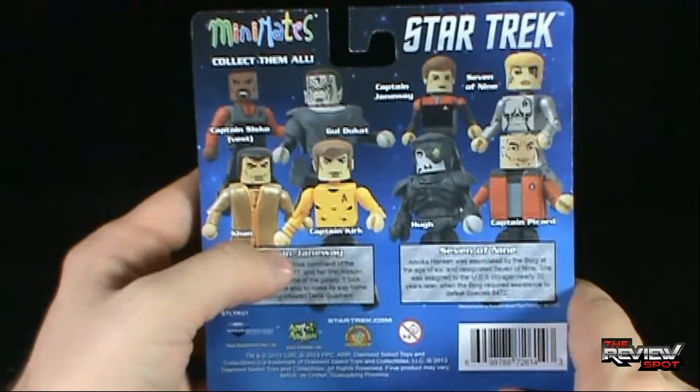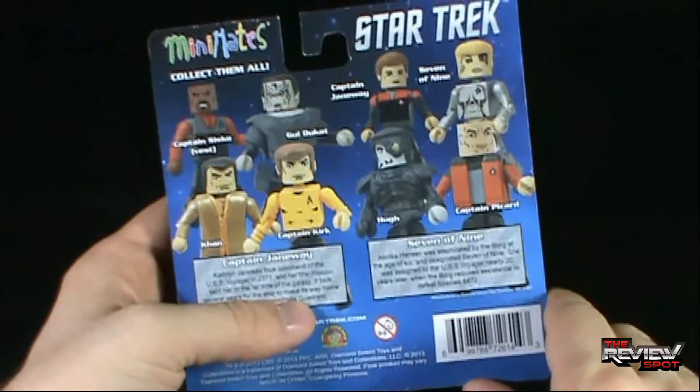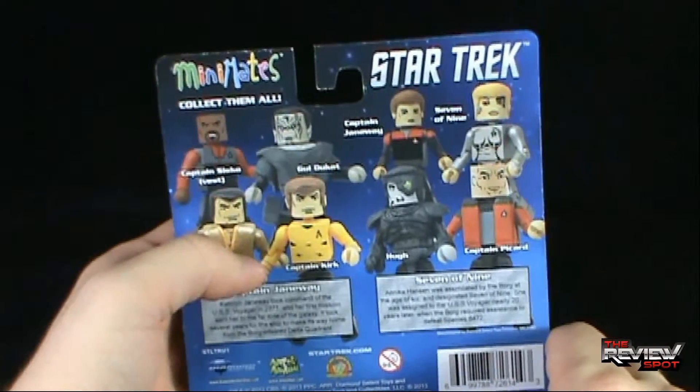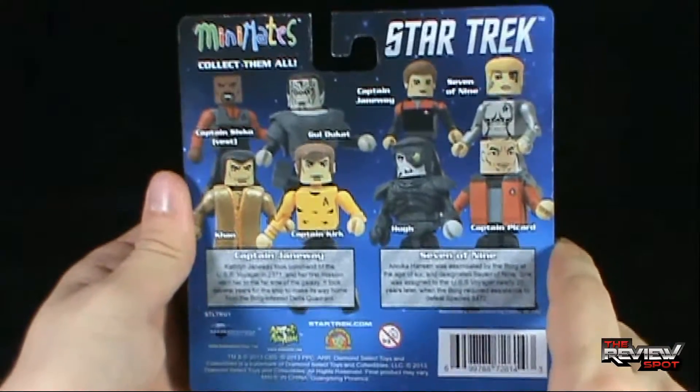We've got Sisko with Gul Dukat, Khan and Kirk, Captain Janeway and Seven of Nine, and Hugh and Captain Picard. So far, of the two sets that have been reviewed — the Kirk and Sisko sets — really impressed with what they've done in these releases.